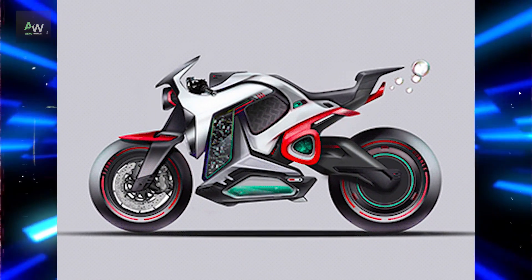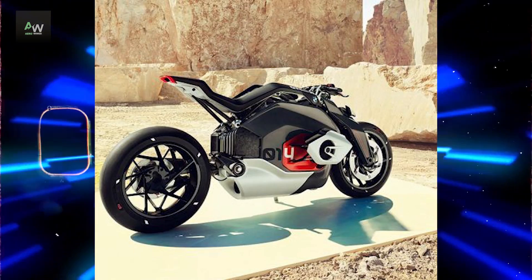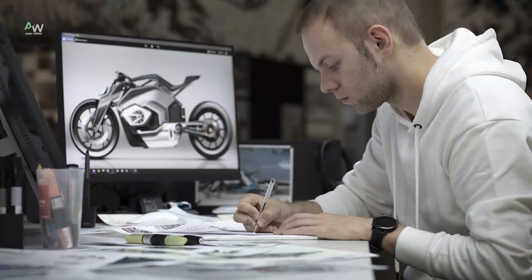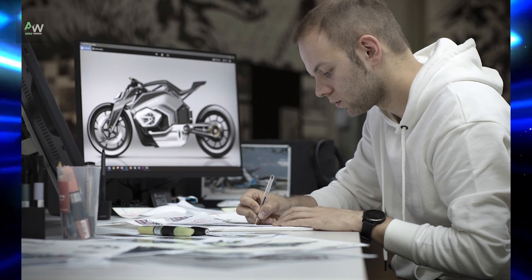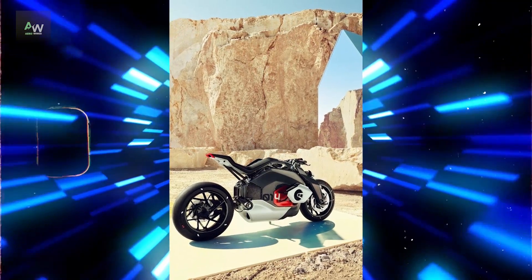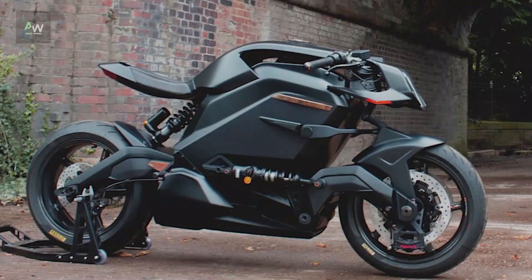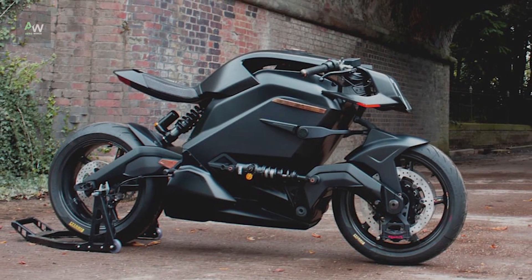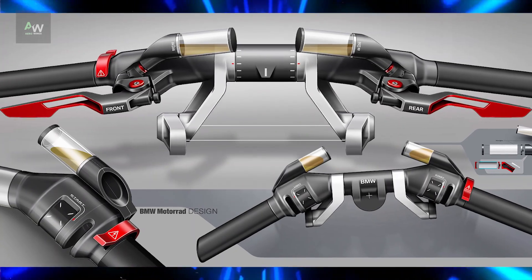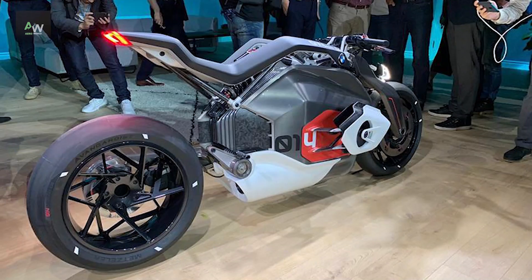The BMW Motorrad Vision DC Roadster represents a significant shift in the world of motorcycles, embracing electric powertrain technology and pushing the boundaries of design and performance. This biography delves deep into the origins, development and impact of this innovative motorcycle, exploring its evolution from concept to reality. The roots of the BMW Motorrad Vision DC Roadster can be traced back to BMW's long-standing commitment to innovation and sustainability.